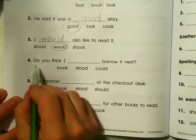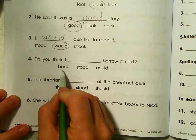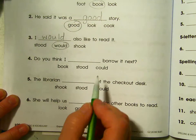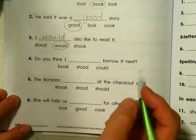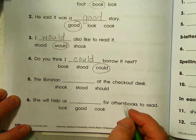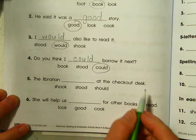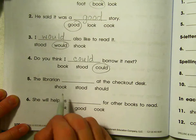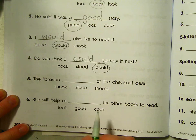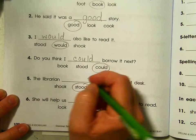Do you think I blank borrow it next? Book — do you think I book borrow it? I stood borrow it? I could borrow it. Could. C-O-U-L-D. Could. The librarian blank at the checkout desk — the librarian shook at the checkout desk, stood at the checkout desk, should at the checkout desk. Stood. She might have been shaking, but probably not.